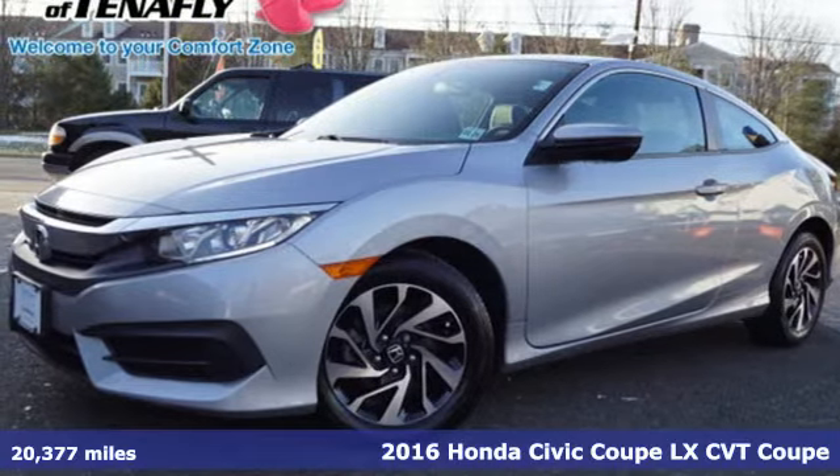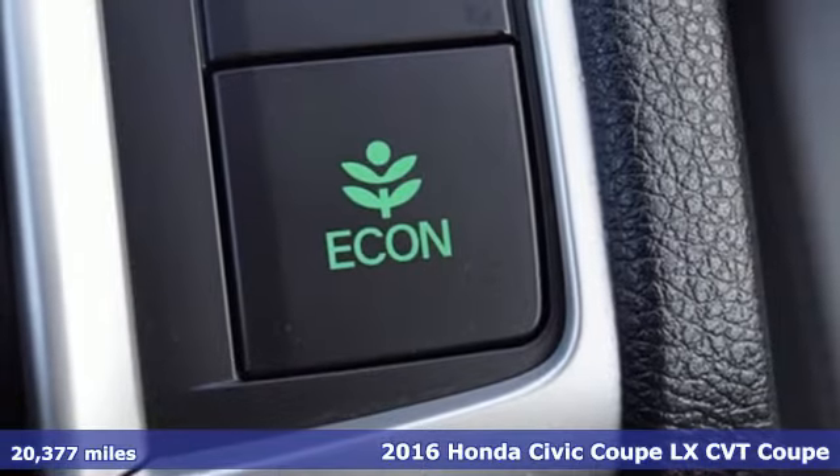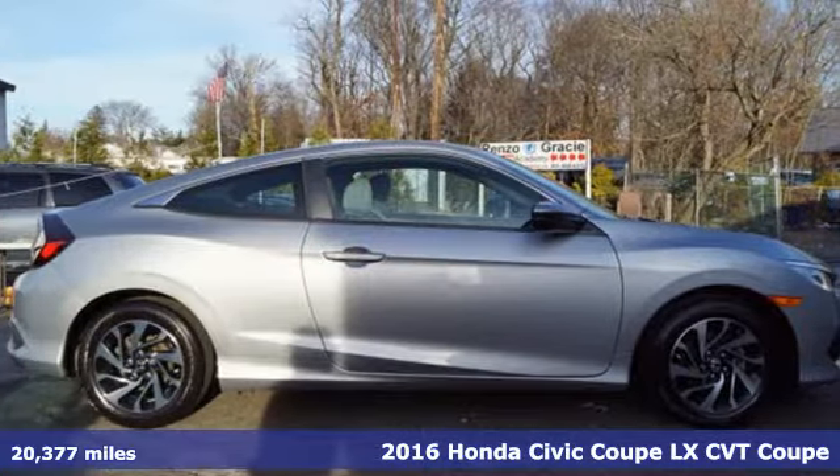Here's a 2016 Honda Civic Coupe. Get more mileage out of every drive with this Civic. You'll look forward to every drive with features like these.